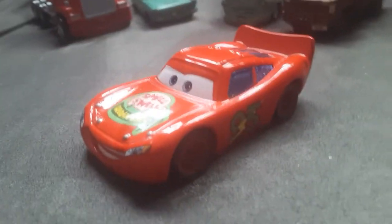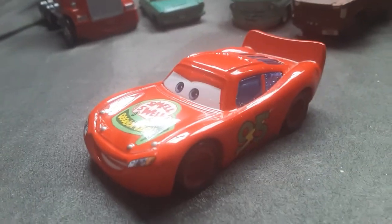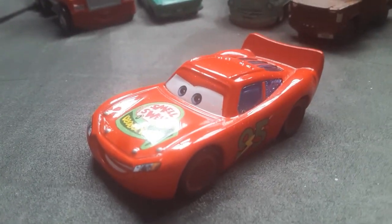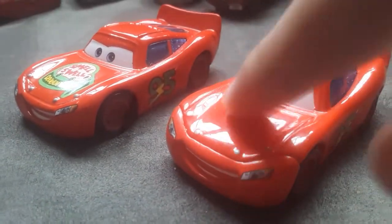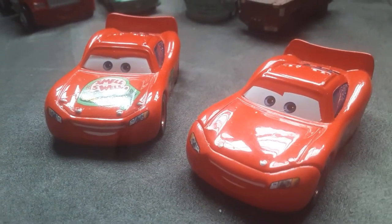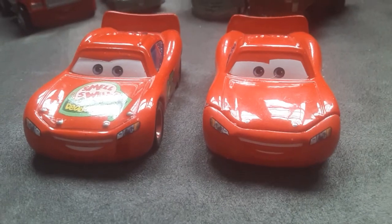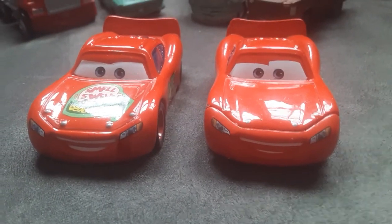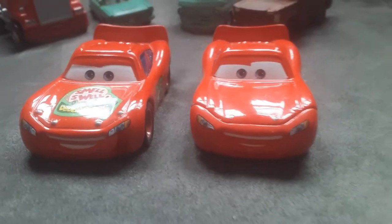I'm not sure what that sponsor is supposed to be. When he was racing, he wasn't doing that good, and his sponsor fired him. He did not have the Smell Swell logo anymore. Also, Mac helped him become the Rusty's racer.